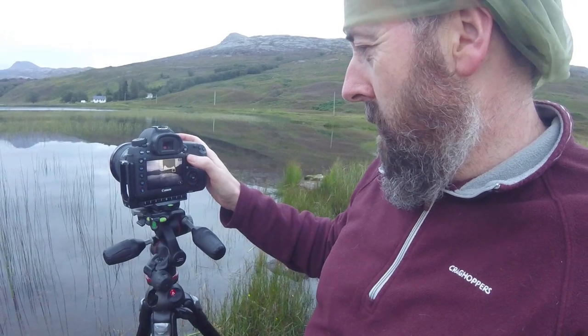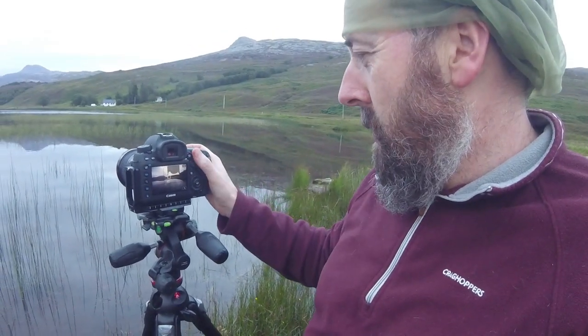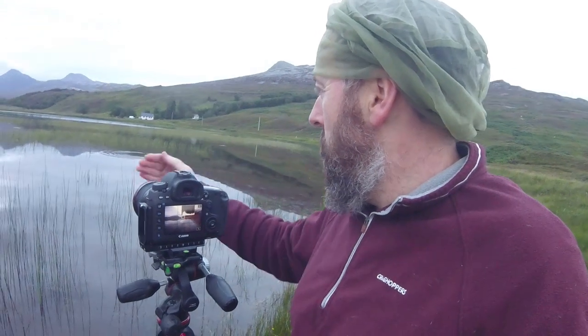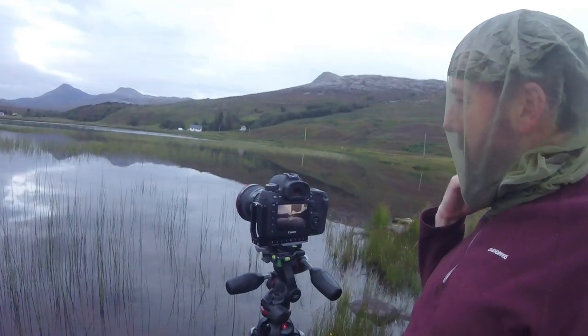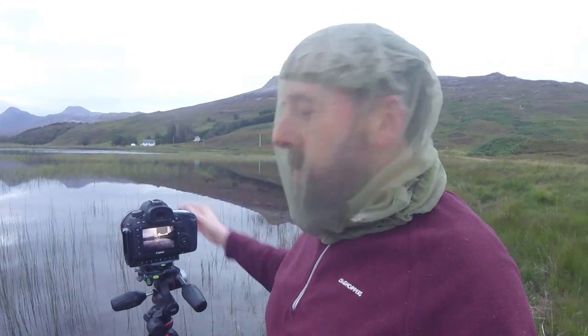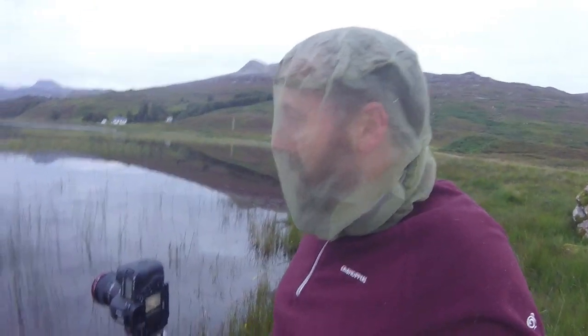I'm going to focus on the mountain in the distance, expose to the right, and hopefully that all works out well with the focus running through. I might lower my tripod down a bit to get these reeds focusing a little more. There's a nice gap in the clouds there which leads down onto the top of the mountain. I saw someone doing a 60-second midge challenge where they took their head net off and didn't scratch for 60 seconds.